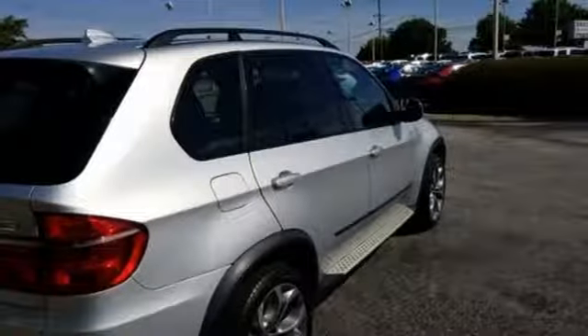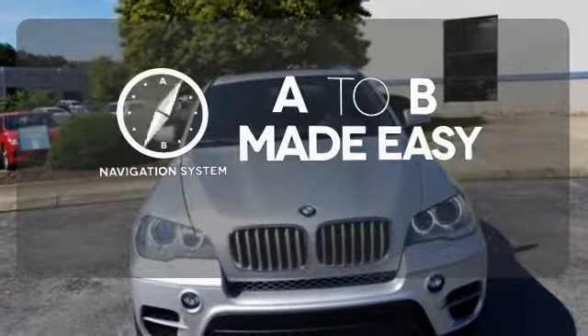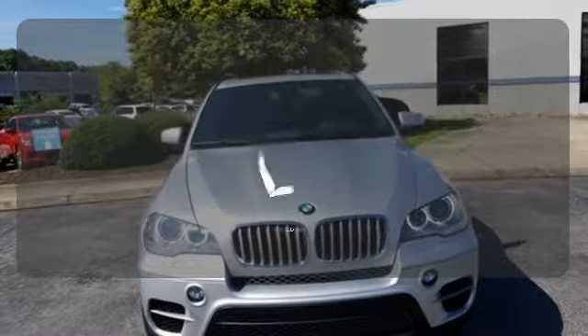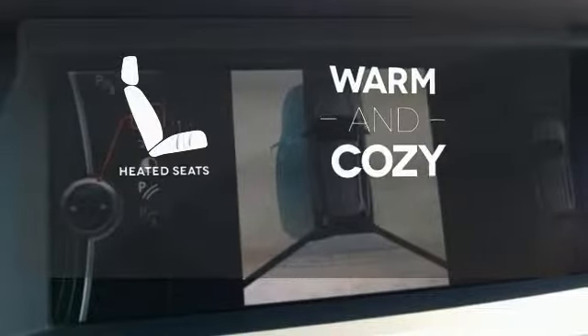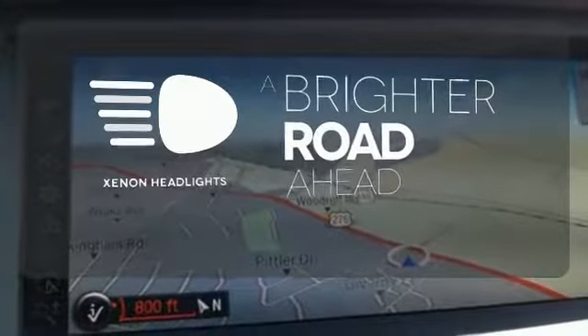No trip can be too long with a CD player and a multi-function steering wheel. Never feel lost again with the navigation system. Wrap yourself in the comfort of heated seats. The Xenon headlights shine brighter for better visibility.